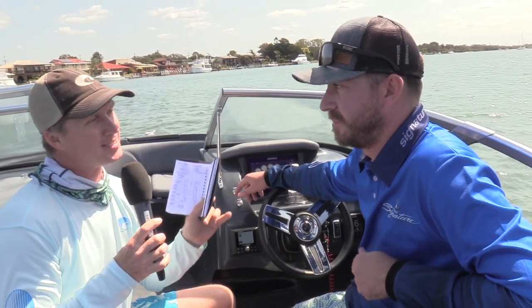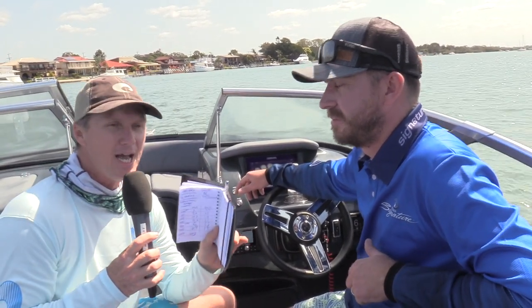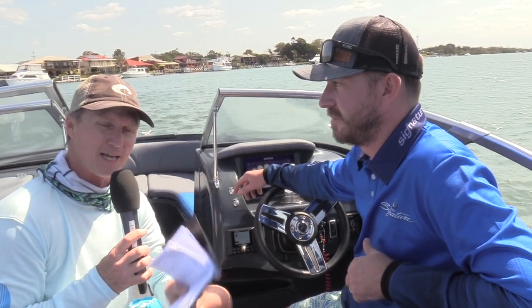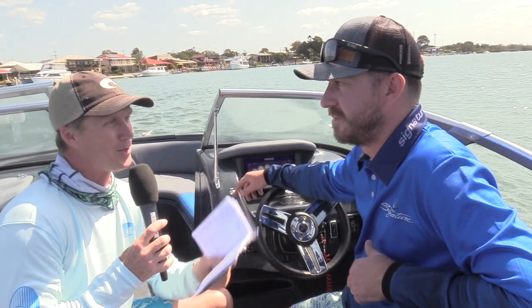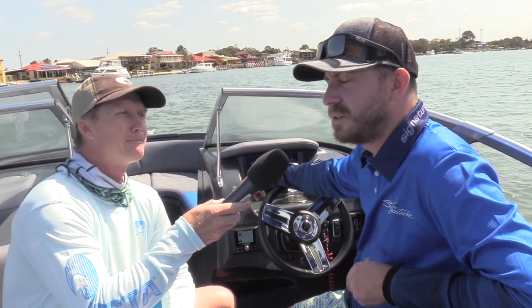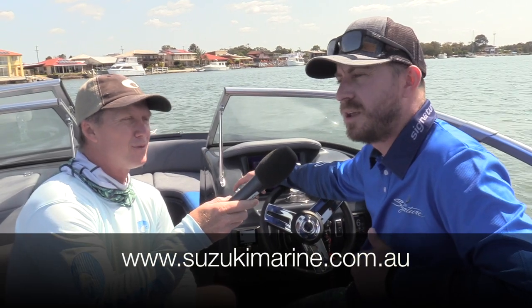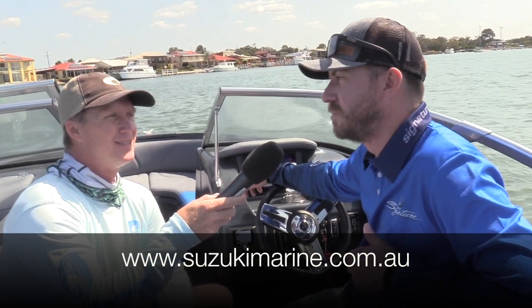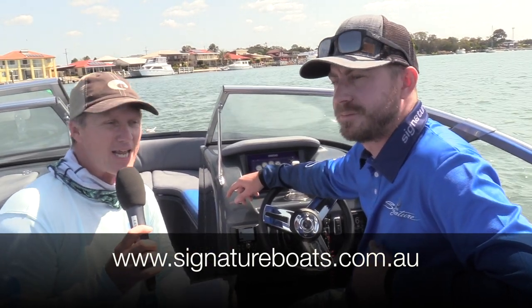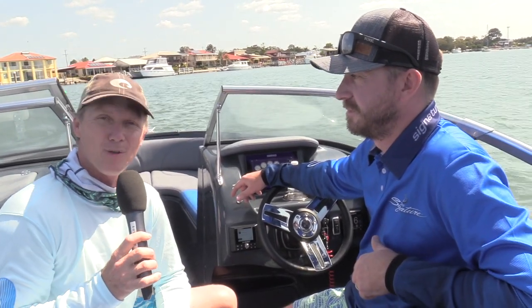There you go — some great technology coming out of the factory in Brisbane and some great technology coming out of the Japanese factory where these Suzuki motors come from. Suzuki are a favourite of fishermen and I'm sure any fisherman with one of those fly-by-wire 200s is not going to be disappointed. For more information, look up suzukimarine.com.au for the engine and signatureboats.com.au for the boat. Steve Morgan for Fishing Monthly Magazine, about to go and have some fun on the broad water.